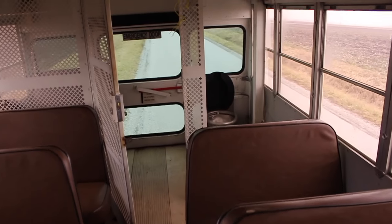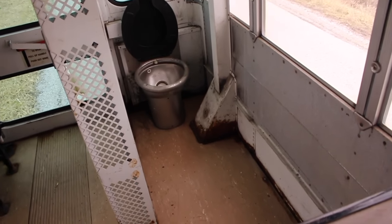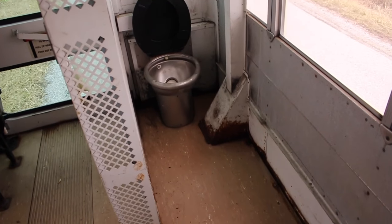In the back you've got a stainless steel commode that goes to a black water tank underneath. And there's also a water tank.